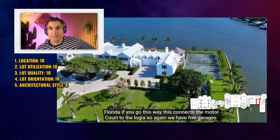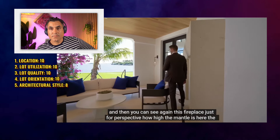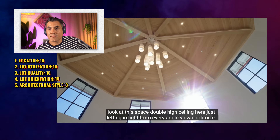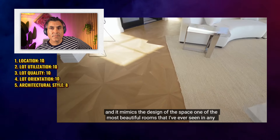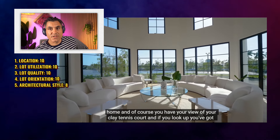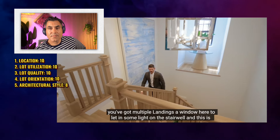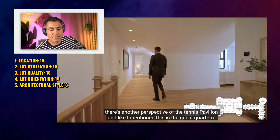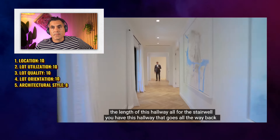We have five garages in the motor court, connecting the space from the front of the property to the back. There's a fireplace — just for perspective, look how high the mantle is. The scale of the home is unreal. At the other end of the loggia you have your tennis pavilion. Look at this space — double-high ceiling, letting in light from every angle, views optimized in every direction. That white oak flooring mimics the design of the space — one of the most beautiful rooms I've ever seen in any home. Up the stairs you've got multiple landings and a window to let in light on the stairwell. This is the guest quarters.